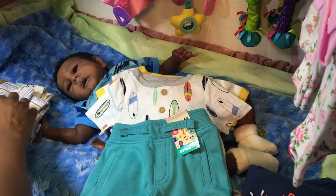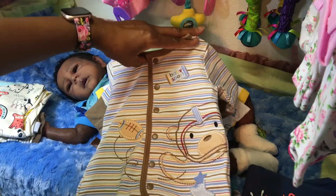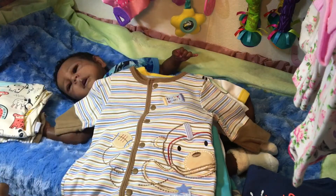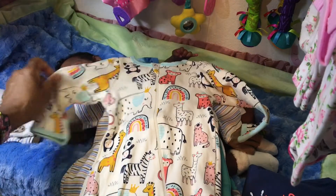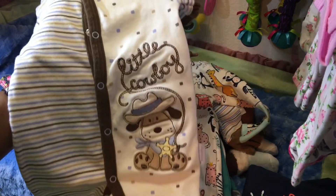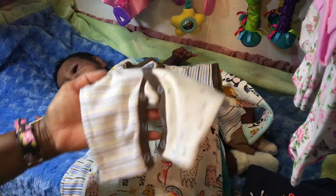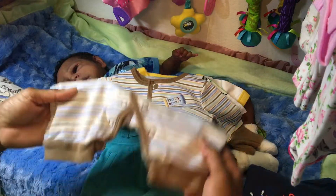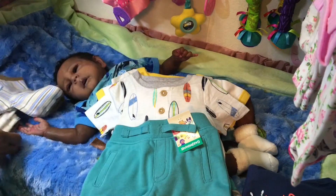Then we have a few sleepers. He has a little baby sports sleeper, an animal sleeper, and a little cowboy sleeper. The cowboy one doesn't have the feet on it — the first one didn't have the feet on them either. That is all the clothes that he has now.